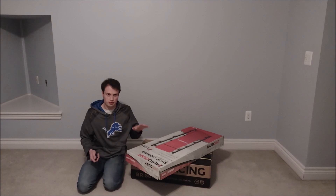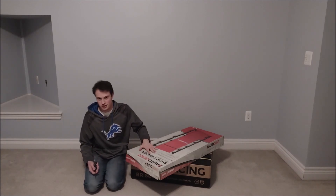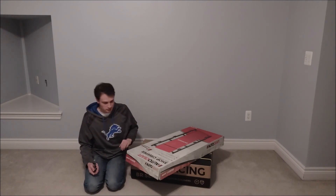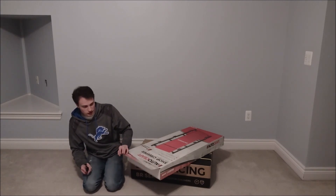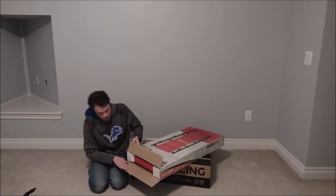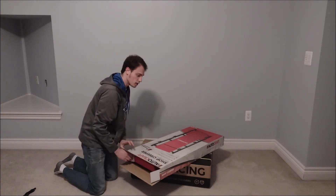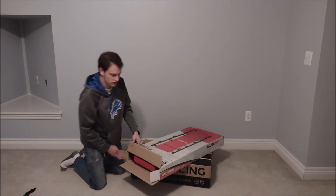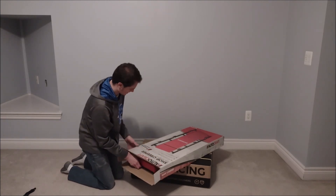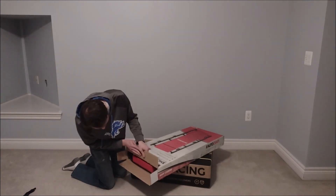I work at Advanced Auto Parts, so I was able to get this for fairly cheap. I'm not going to say the exact price, but I received this item for five cents — so you can say I received it for pretty much free.